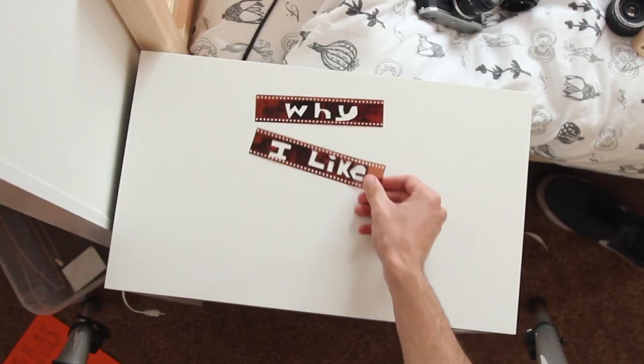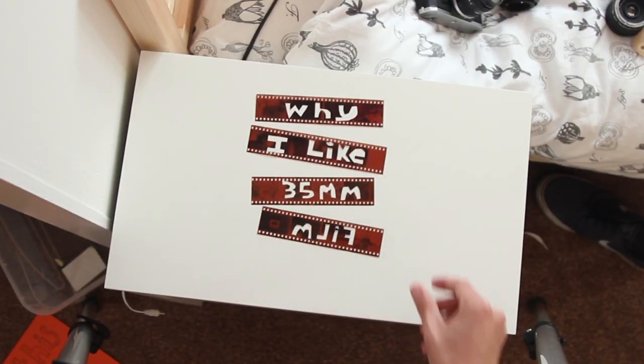And that's just a few of the reasons why I like 35mm film. Thank you.